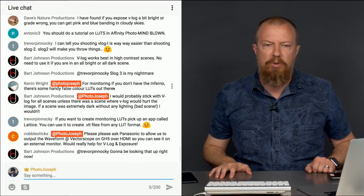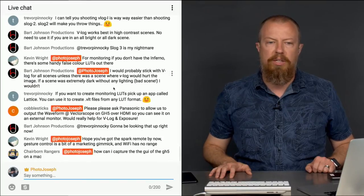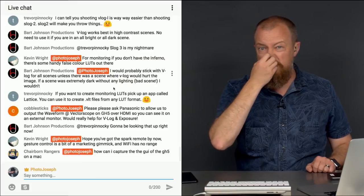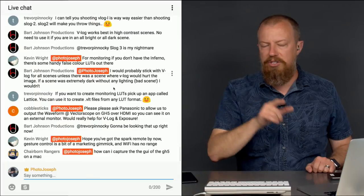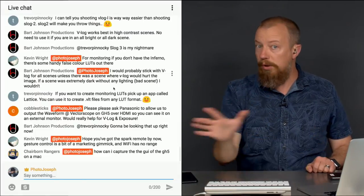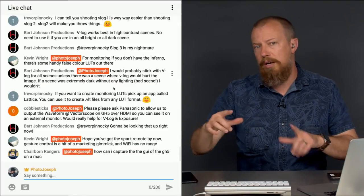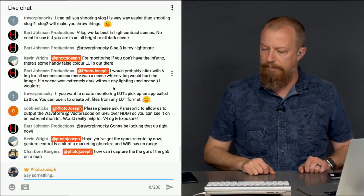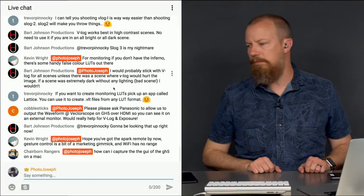Cobble6 says: 'Please ask Panasonic to allow us to output the waveform and vectorscope on the GH5 over HDMI so you can see it on an external monitor.' If you set HDMI to include the overlays, you will see all that information on an external monitor — though it does show up smaller on the screen rather than being a true mirror. Let me show you how to do that.